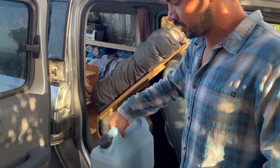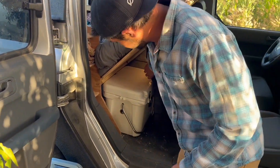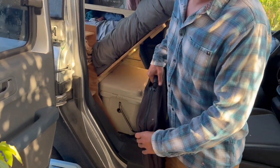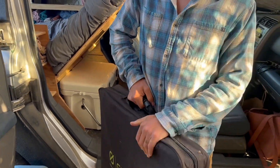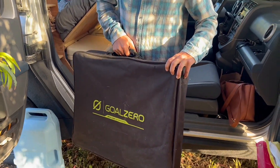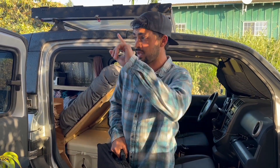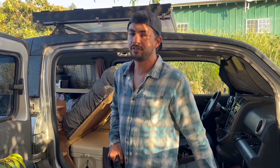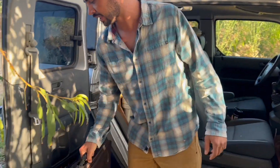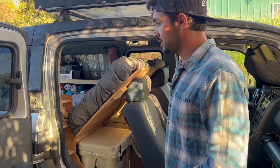We've got our water canister — it's actually empty right now. We've got a cooler, and then we also have a solar panel. Lots of people like to mount the solar panels on the roof, but we opted for something a little bit more flexible. That gives us the freedom to park in the shade, and then we've got a long cord so we can run the panel 50 feet away and set it in a pocket of sunshine. That way we don't have to park in the sun because this can get pretty warm inside.